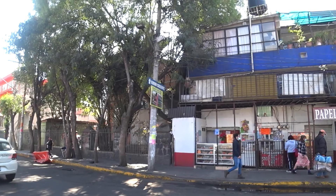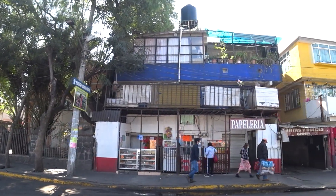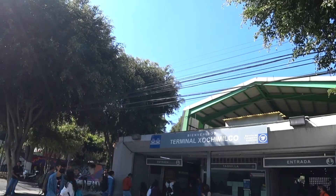I'm back at the station now. If you can see, most of the shops have railings, which shows this area is not very secure. That's all for this video of me visiting Xochimilco.